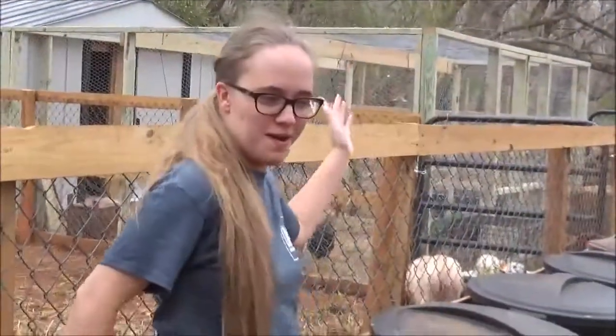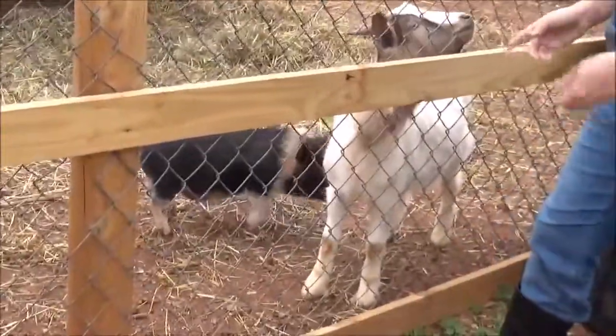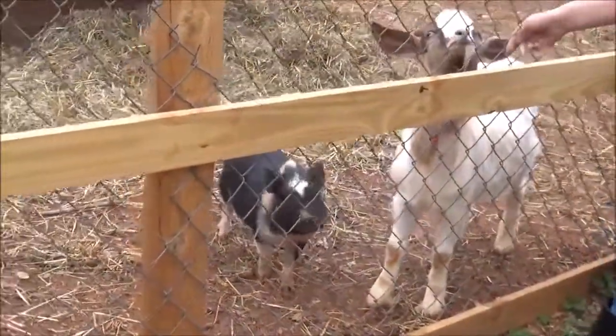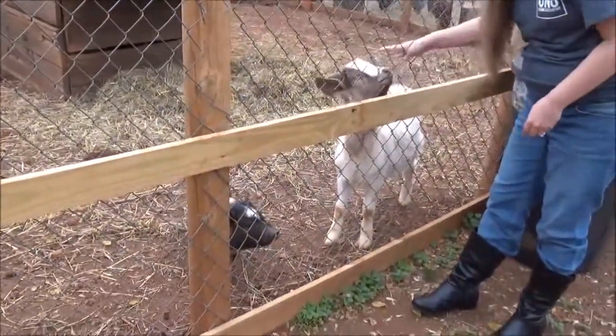Here's our update — we have finished our critter pens, so we're gonna give you a little tour. You want to be the Vanna White of the farm? Of course! Okay, no goat and pig pen — male goat, mainly pig pen. We have little Aries here.